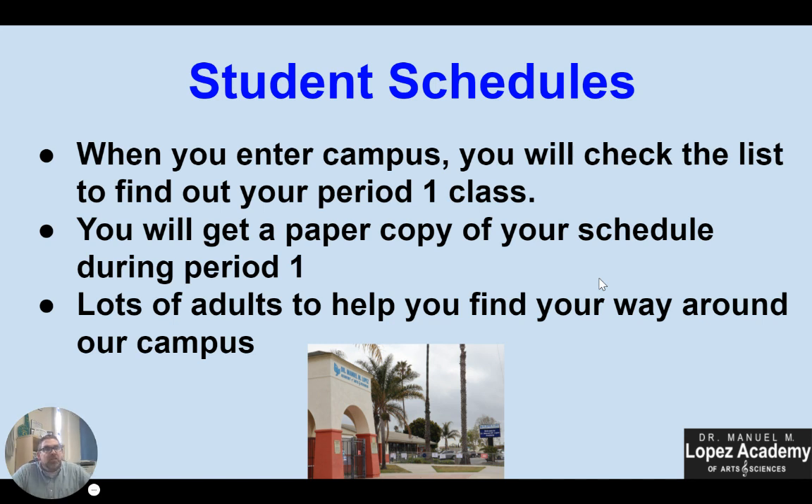Let's talk about student schedules. When you enter our campus tomorrow and walk through the gate that says Dr. Lopez Academy, we're going to have three or four different walls with information on them organized by grade level. You're going to go up to any of those displays, find your first and last name, and it's going to tell you what your first period class is — just that one class. It could be room 503 or room 701, whatever your room is. Go to that room when the bell rings and you will get your full class schedule from there.